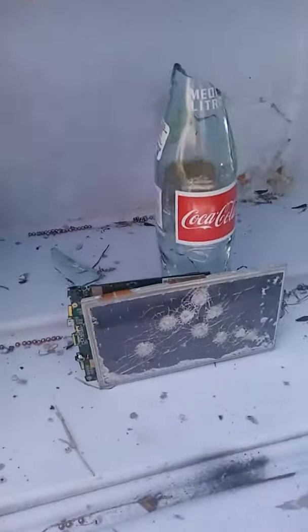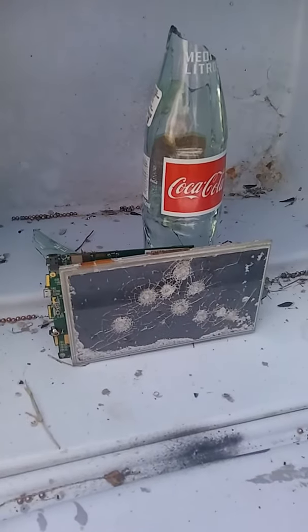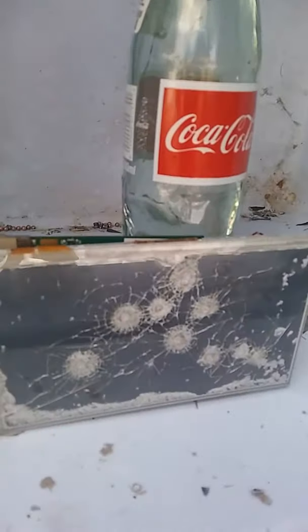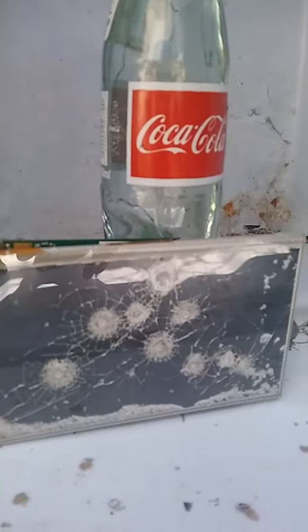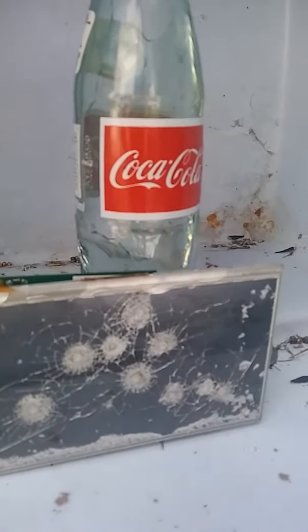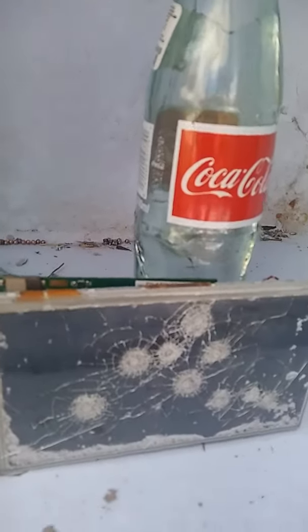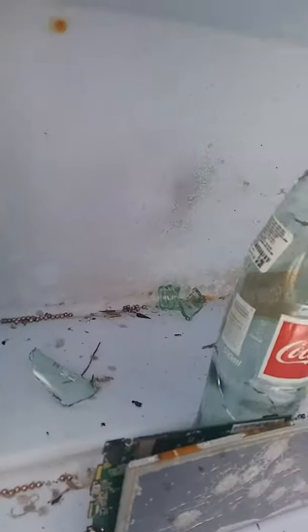We're gonna be shooting that tablet over there, and then we're gonna be shooting the bottle with different rounds. These are the hollow points — the 0.177 hollow point pellet rounds. It didn't go through or anything, it actually dented the battery. Pretty impressive. I want to try to hit this bottle — already hit it the other day which was pretty interesting.